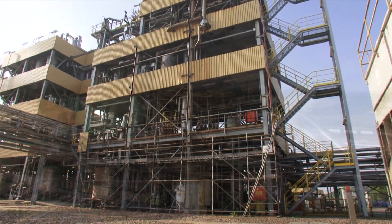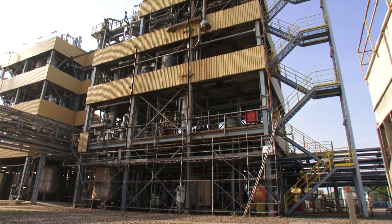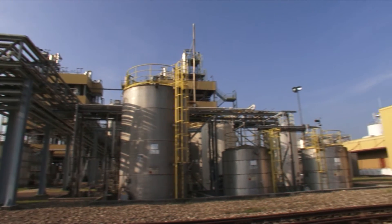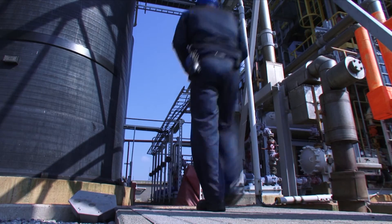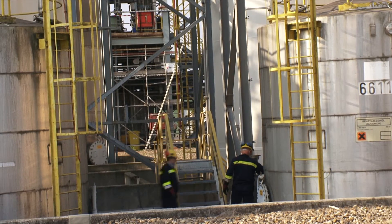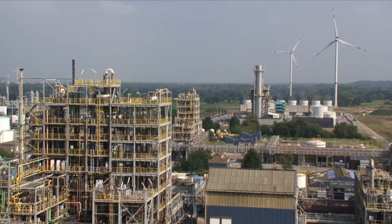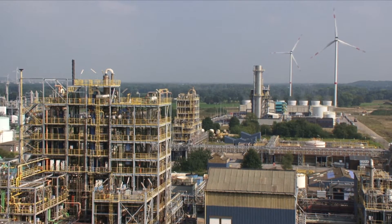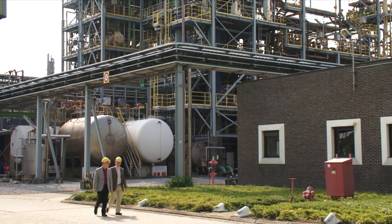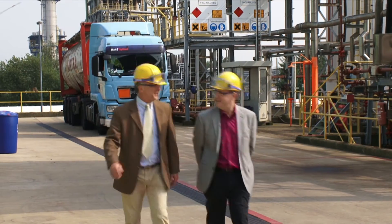With a turnover of 80 million euros, staff numbers just touching three figures and an output of around 50,000 tons of product, INEOS Chlorotoluens might be one of the more modest players in the portfolio, but it is thought by many to be turning into a little jewel in the enterprise's crown. And with its highly specialised products selling into equally niche markets around the world, its management team have high hopes for the future.